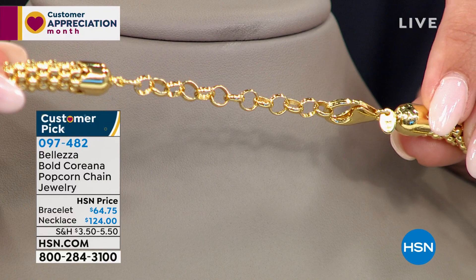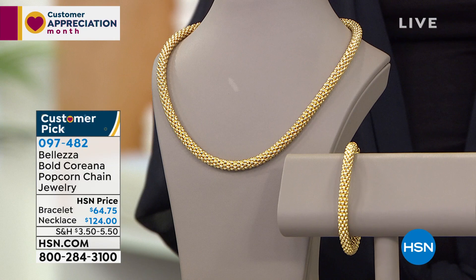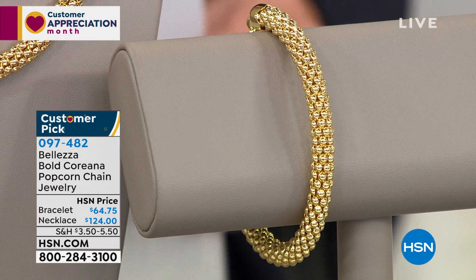We also have a bracelet in that same Koreana popcorn chain — $64.75, seven and a quarter inches long with a one inch extender. These are customer picks. Paul, what is it about the popcorn chain that people love so much?